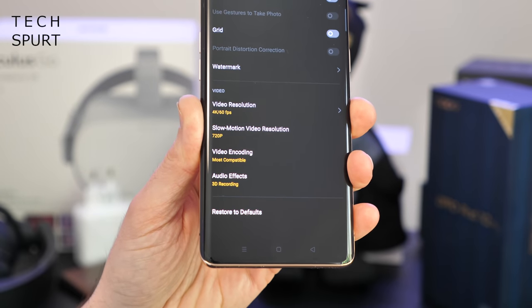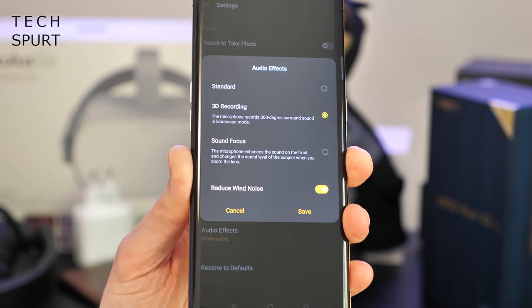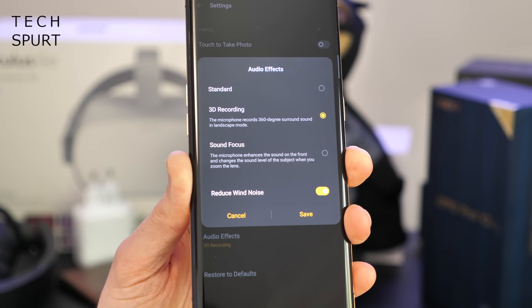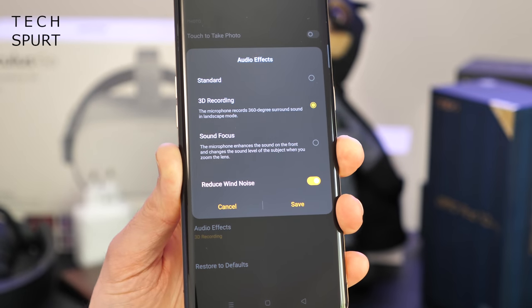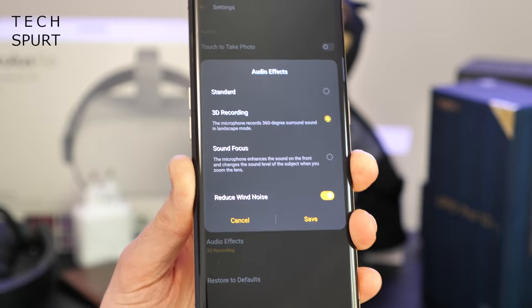For the Find X2, Oppo has also added some fresh new audio smarts. You can either do 3D audio recording or really hone in on whatever you're pointing the camera at — kind of similar to the iPhone 11. And there's also a new reduced wind noise filter as well, which seems to work well in demos. I'll be fully testing that out for my review, so stay tuned.